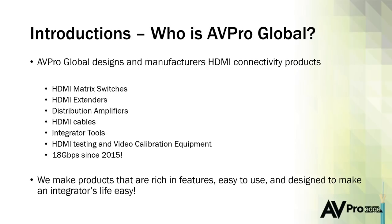A lot of us come from an installer and integrator background. As an installer, if I found a product that worked really well I was super loyal to it — that's where we want to be for you guys. As we go through the presentation, feel free to ask questions. My email is jason@avproglobal.com, and at the end of the presentation we'll also give you more information on how to get ahold of us.